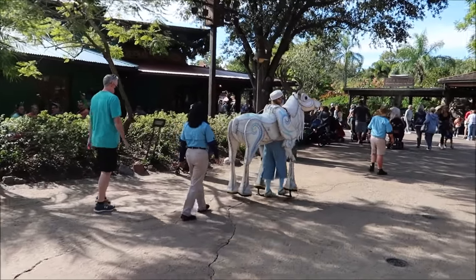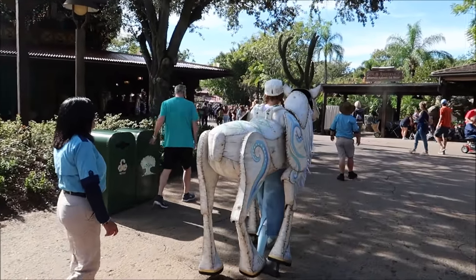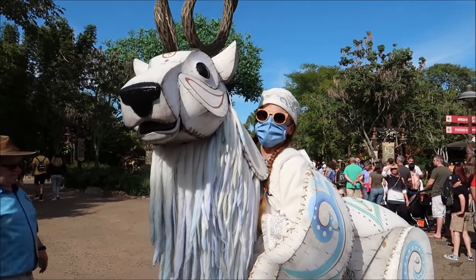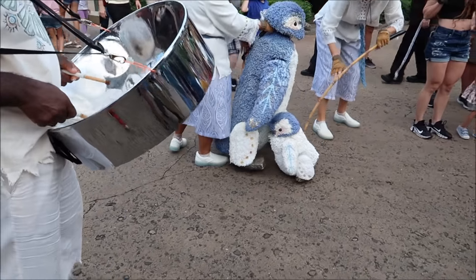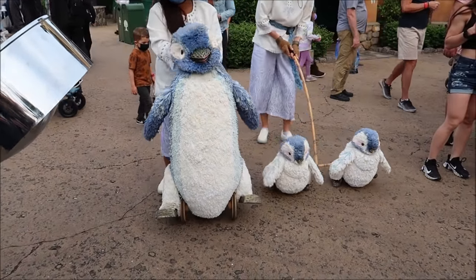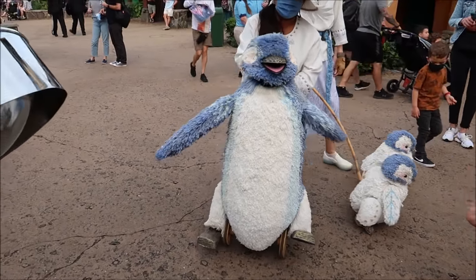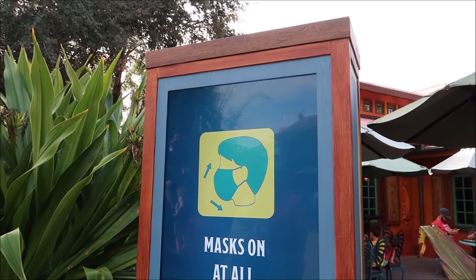As I was walking away, it looks like some more of our puppet friends are coming out to join the party. I like how they're just walking around the park — just a casual little stroll. I had to run back to see the reindeer. I mean, they are just so cool.